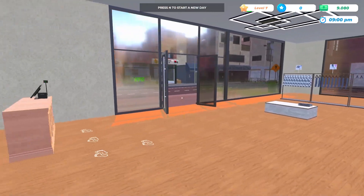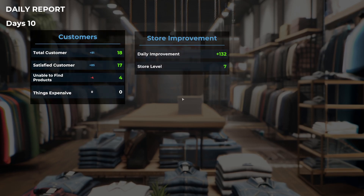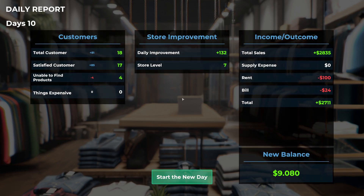I think it's safe for us to close for today. How much did we make? We had 17 happy customers, four unhappy ones, and we got to level seven finally! We had $2,800 in sales, so we're going to start tomorrow with $9,000 to spend — not bad! And that's going to be it for today's episode. Thank you very much for watching!